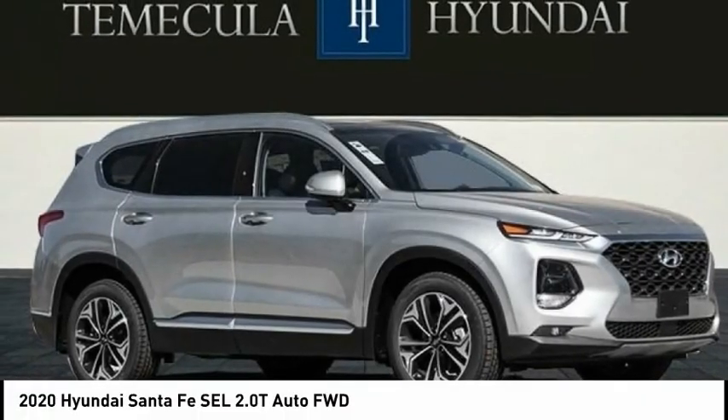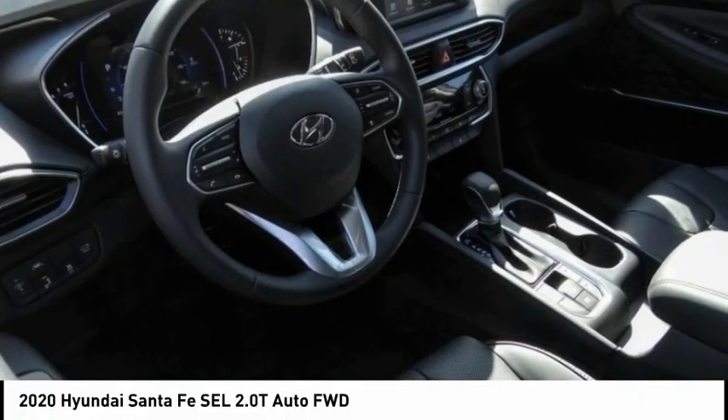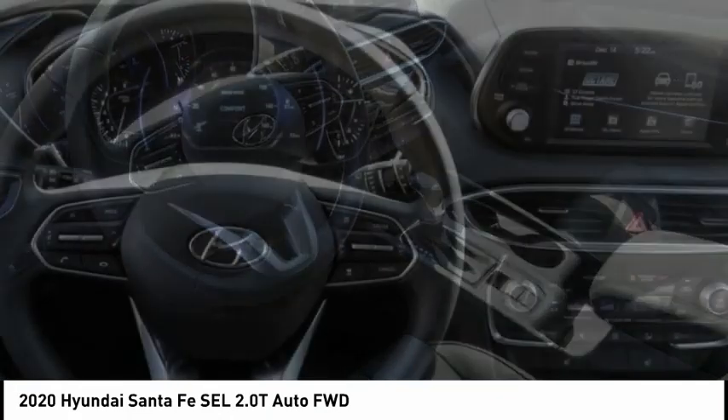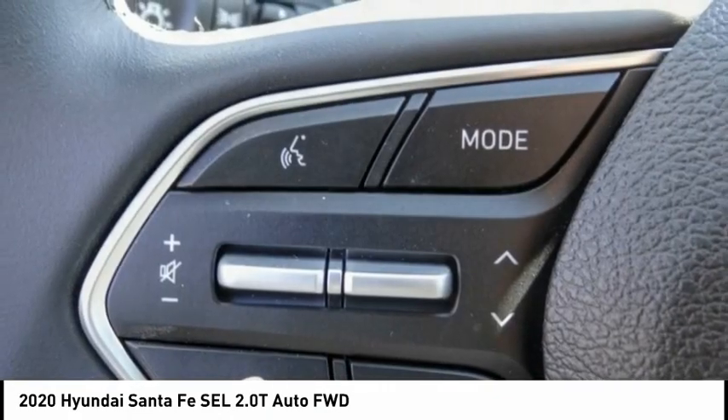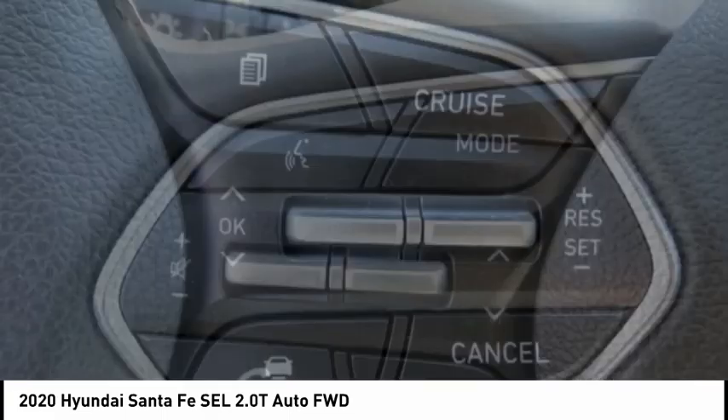Looking for the right vehicle? Check out the 2020 Santa Fe. Style, quality, performance, value — need we say more? And it's priced below $40,000.